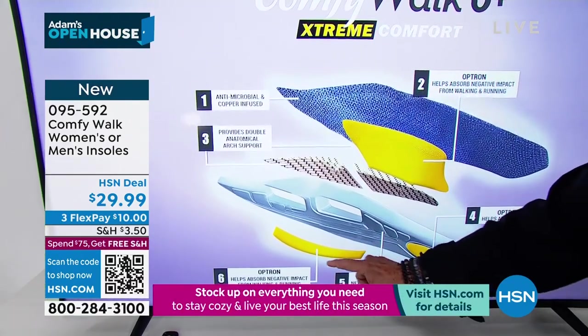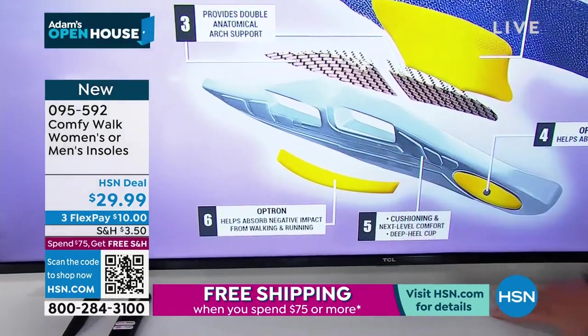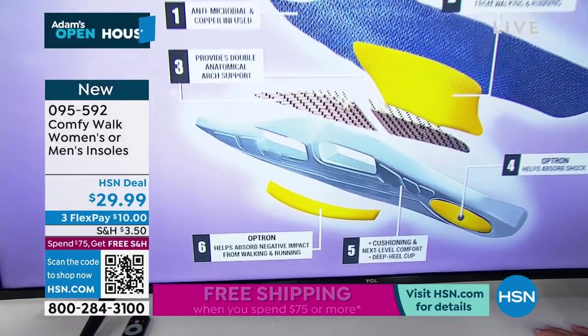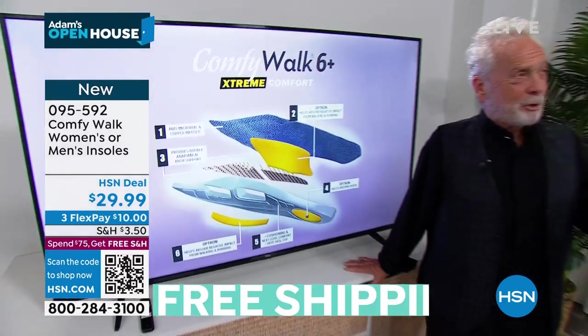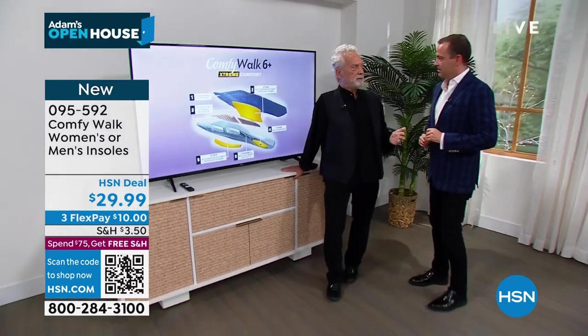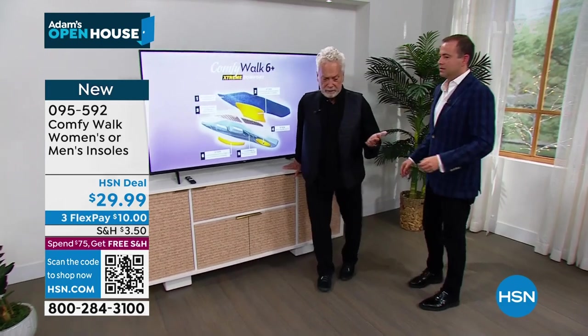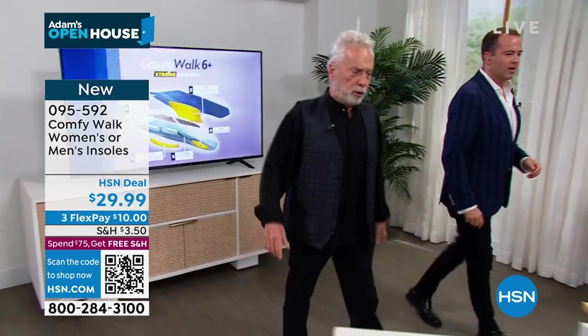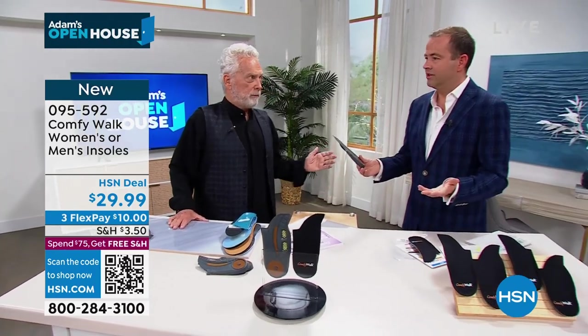When you buy a shoe, have you ever gone into a shoe store and asked what kind of insole it has? Nobody does. Everybody cares just about how the shoe looks. But with Comfy Walk, you just put it in the shoe and you change it instantly. The only thing you have to worry about is the left side and the right side — no need to cut underneath or anything.